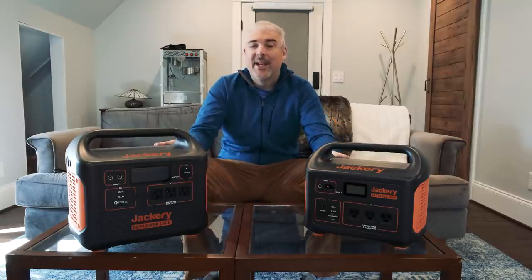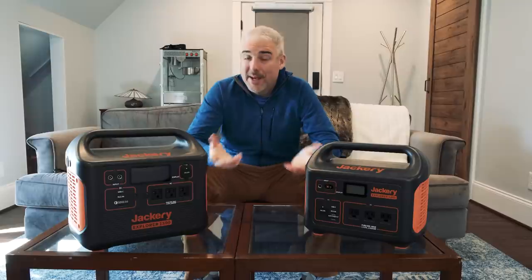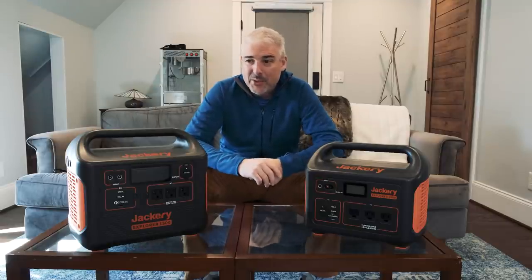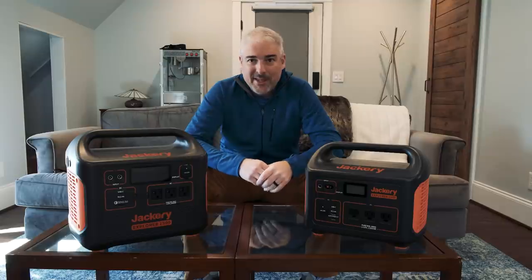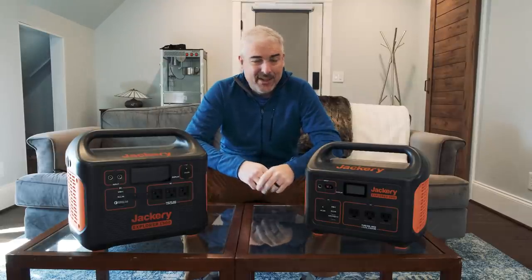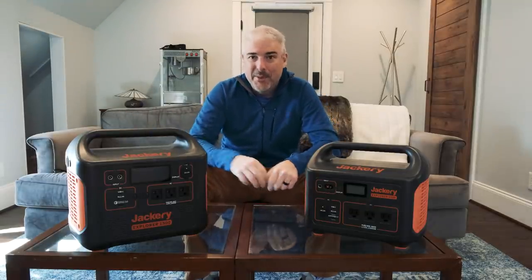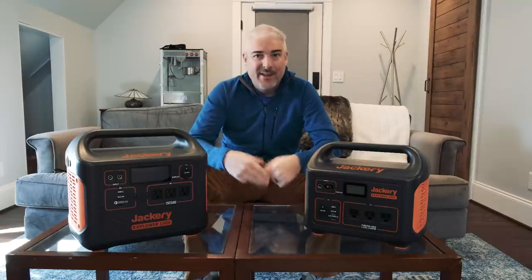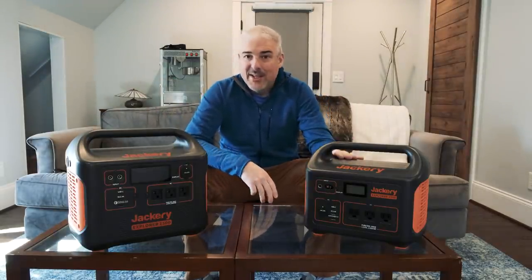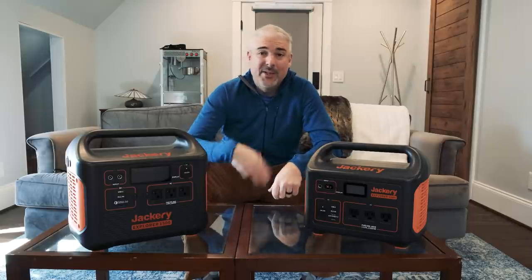The other big benefit is safety. Every time there's a widespread power outage — like the Texas snowstorm — people pass away due to carbon monoxide poisoning even when trying to do the right thing, like running a gas generator outside with just a cracked window. With these units, you can have one sitting next to your bed running a CPAP or electric blanket — it produces no carbon monoxide. It's also essentially quiet. At max load there are fans, but nothing near the noise of a gas generator, so neighbors won't know you have power.